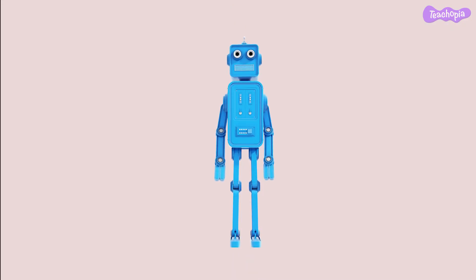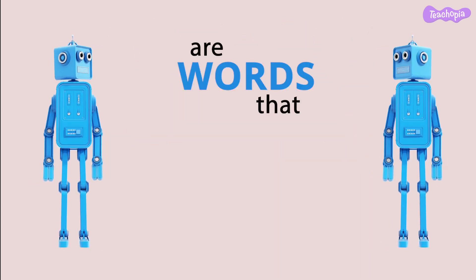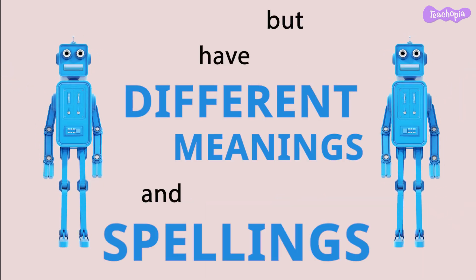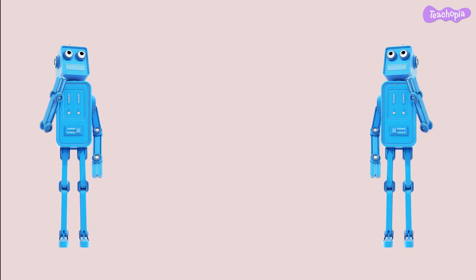First, let's understand what homophones are. Homophones are words that sound the same but have different meanings and spellings. To help you understand better, let's look at some examples.